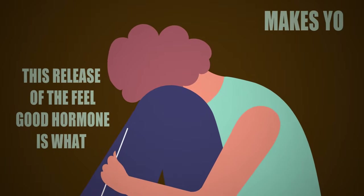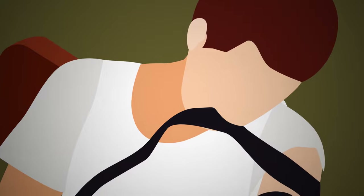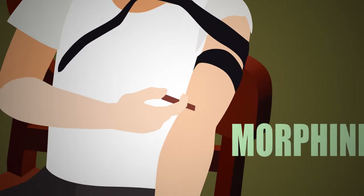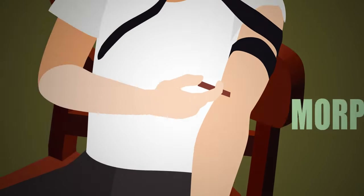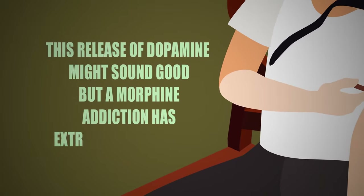Morphine also makes you feel better due to the release of a flood of dopamine, which is the neurotransmitter that makes humans feel good. This release of the feel-good hormone is what makes you crave morphine and leads to addiction. The brain develops in a way that the person only seeks pleasure through morphine instead of the usual pleasure sources. This release of dopamine might sound good, but a morphine addiction has extreme consequences.